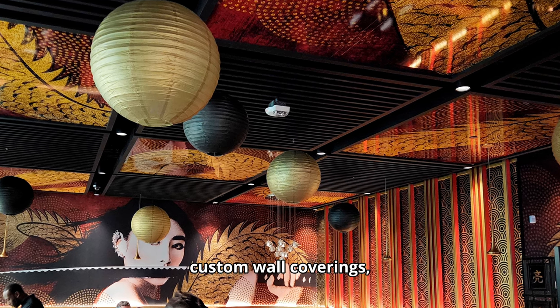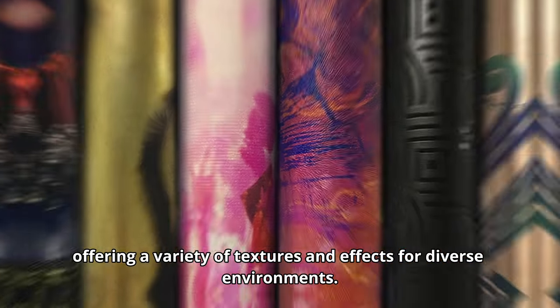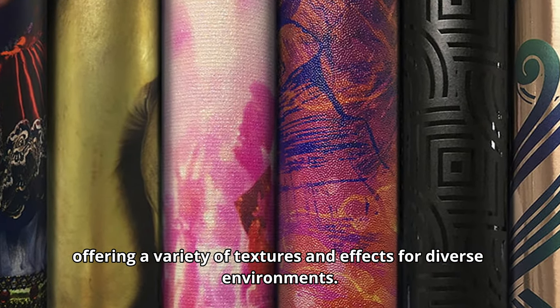4D Visuals launched Dreamscape custom wall coverings, offering a variety of textures and effects for diverse environments.